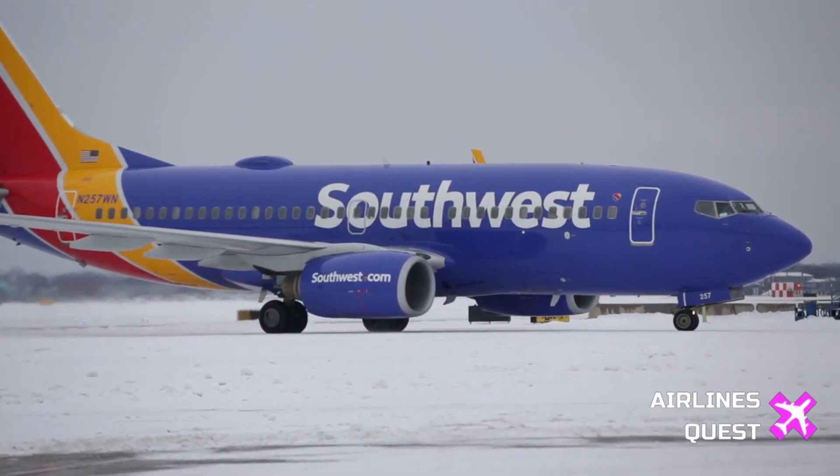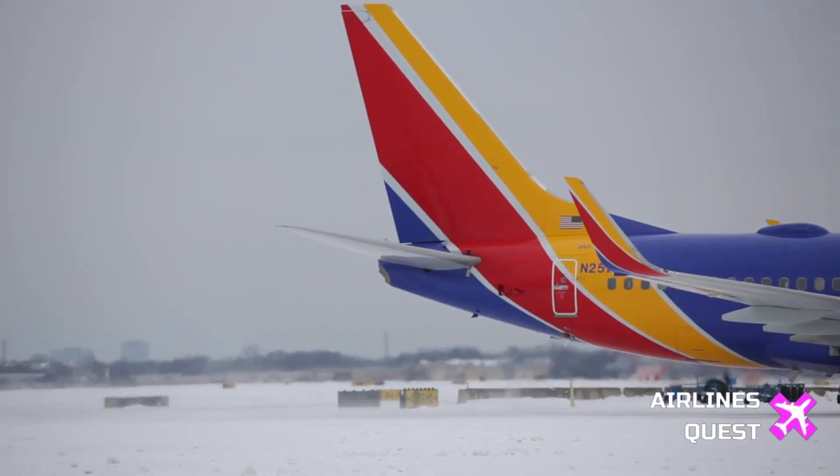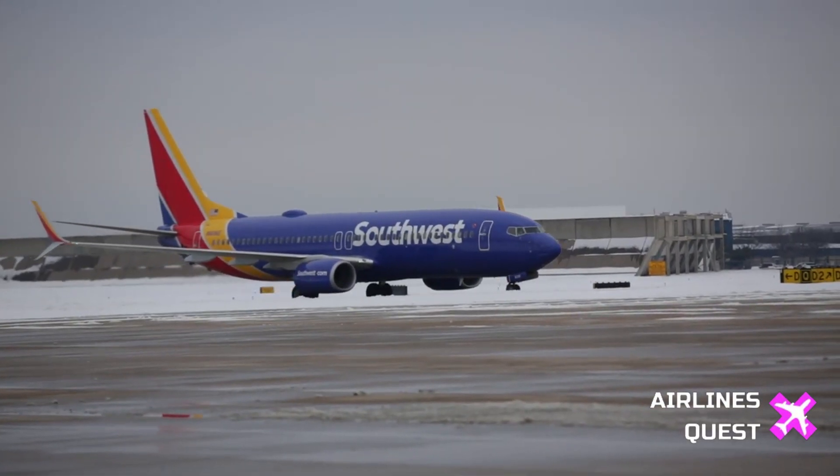Hello everyone. Welcome back to Airlines Quest. Today we'll be taking a closer look at a recent incident involving a Boeing 737 MAX 8 aircraft operated by Southwest Airlines.